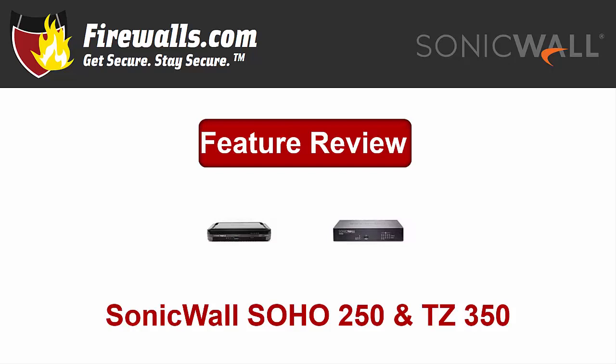Hey there, this is Kevin from firewalls.com, and today we're looking at two firewalls SonicWall has added to its entry-level TZ series in early 2019: the Soho 250 and the TZ 350. SonicWall's TZ series offers integrated security solutions that provide threat prevention and secure SD-WAN in small but powerful packages. This video will review some of the key features and benefits of the appliances.